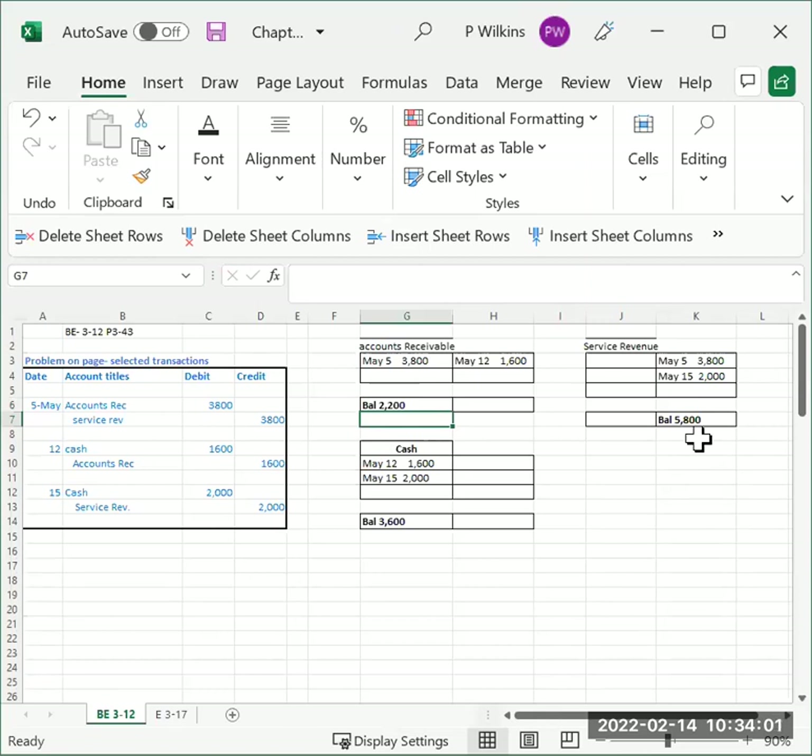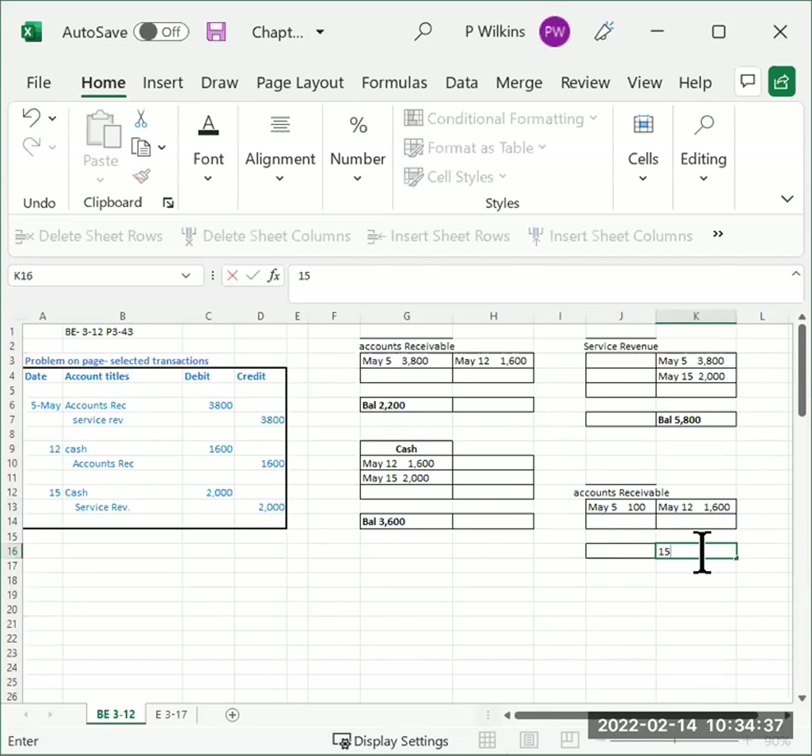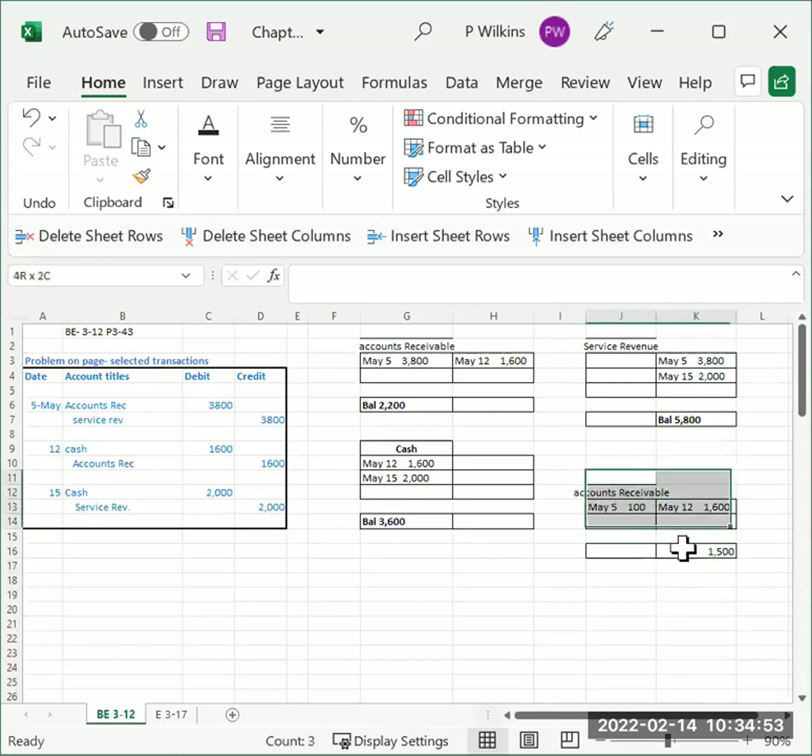The balance is always on the normal side for the account. If it's a credit balance account normally, it goes on the credit side; if it's a debit balance account, it goes on the debit side. For example, if accounts receivable had a hundred dollars on the credit side, that would give a balance of fifteen hundred on the credit side — but that's wrong, because the normal side for accounts receivable as an asset is the debit side.